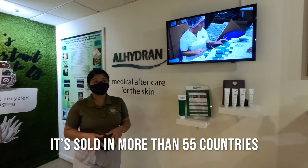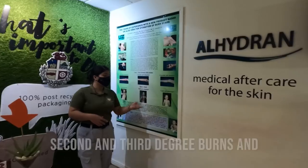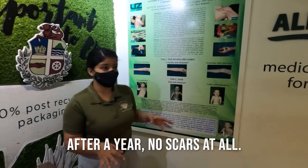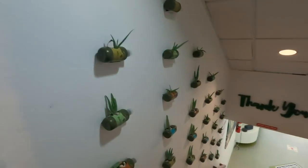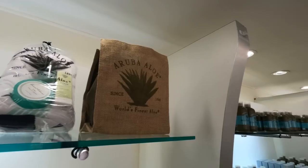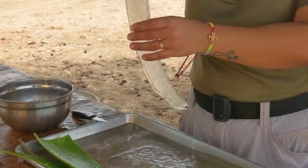The product is sold in more than 55 countries and their best buyers are militaries. A little boy with second to third degree burns — after a year, no scars at all. Kaitlin went shopping. It was super educational and neat to learn about the process, how long they've been doing it, and all the incredible medical benefits of aloe.